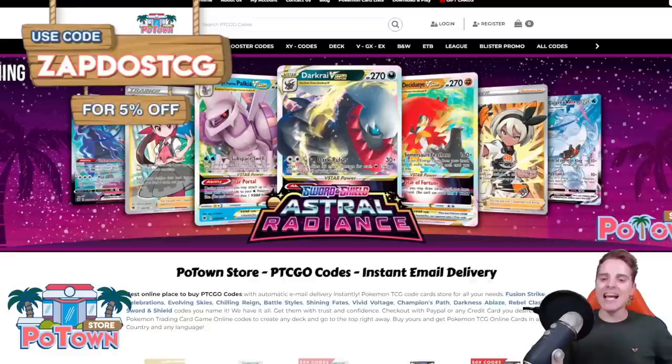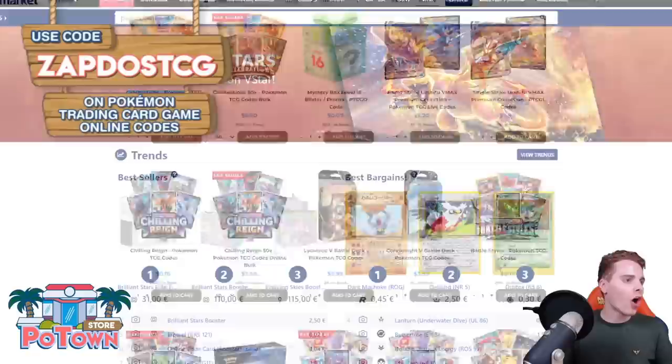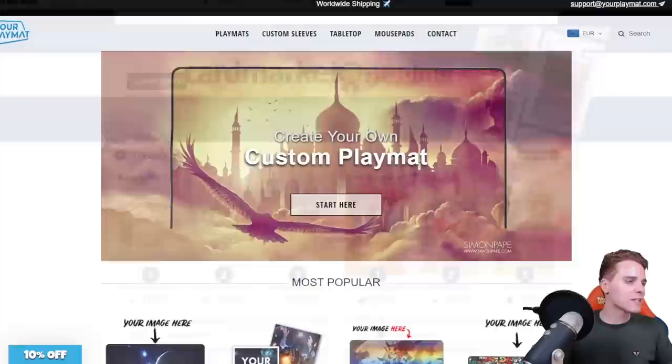This video is sponsored by PotownStore.com, the best place to get yourself some TCGO code cards. Looking for that last card to complete your online deck or just to get the latest booster packs? They literally have everything and you can use the coupon code ZAPDOESTCG for 5% off everything on the website. Also this video is sponsored by Cardmarket.com, a European platform where you're able to buy as well as sell cards to people all across Europe. You can use the referral name ZAPDOESTCG to help support the channel.